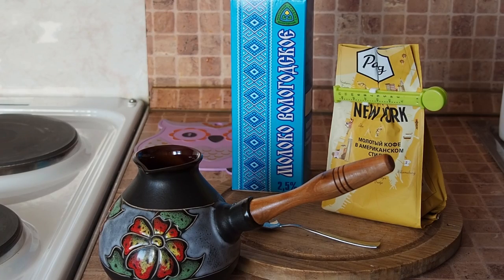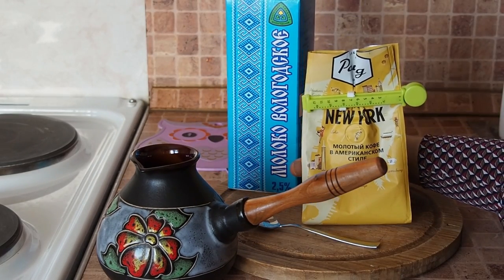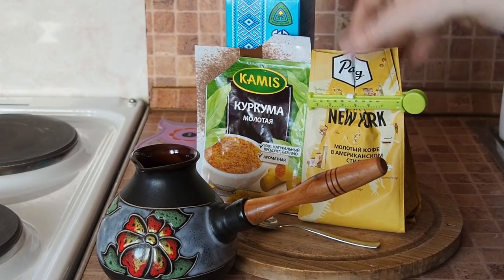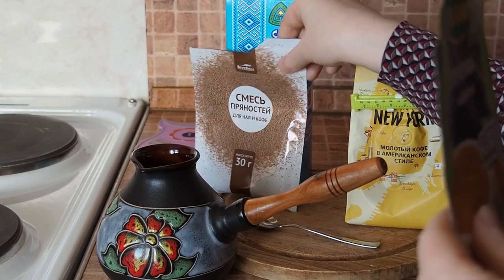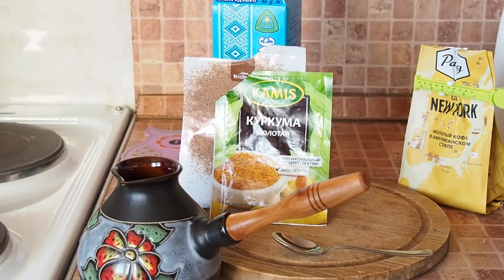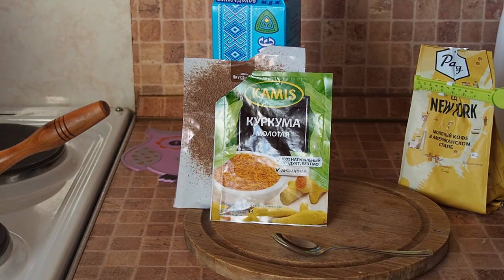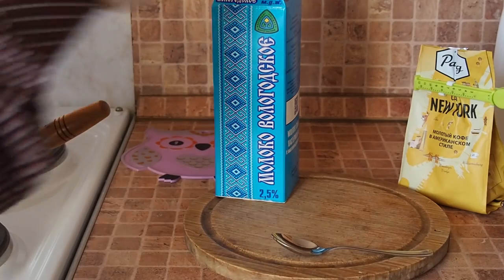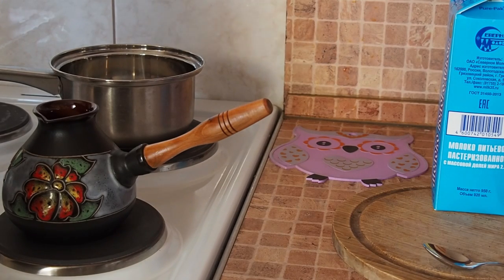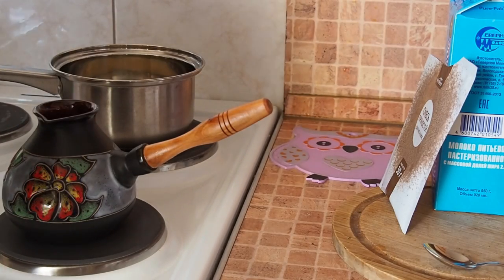To make latte at home I need cazva, coffee, milk, and I like my coffee spicy, so I will take turmeric and some other spices. Two spoons of coffee here, and now I'll add water. We also have to boil some milk, and I add spices to the milk — not to the coffee, to the milk. A little turmeric, just a little.